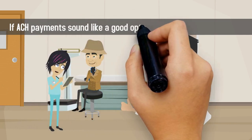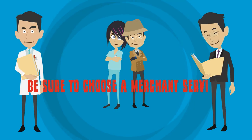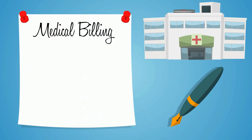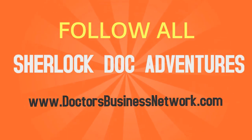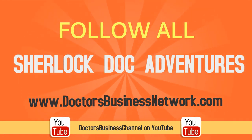If ACH payments sound like a good option for your medical practice, be sure to choose a merchant services provider that offers ACH at a competitive rate. To learn more about medical billing, insurance, coding, outsourcing, and everything you need to establish a successful healthcare practice, follow all of Sherlock Doc's adventures on DoctorsBusinessNetwork.com or Doctors Business Channel on YouTube.